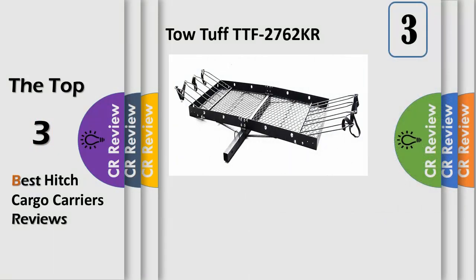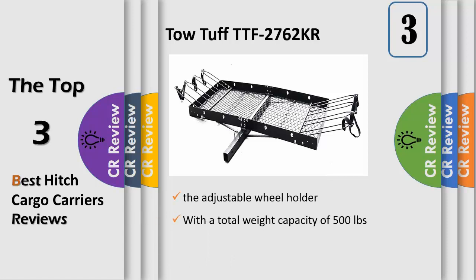Number 3: TOTUF brings you the TTF 2762KR Steel Cargo Carrier with Bike Rack. This is a 2-inch 1-bike rack and cargo carrier, perfect for a variety of hauling needs. The TOTUF cargo carrier measures 27x62x3 deep, which gives you plenty of room to handle a variety of different loads.